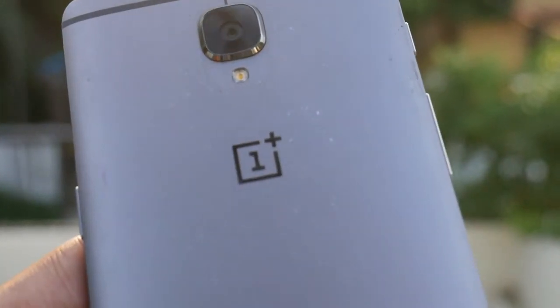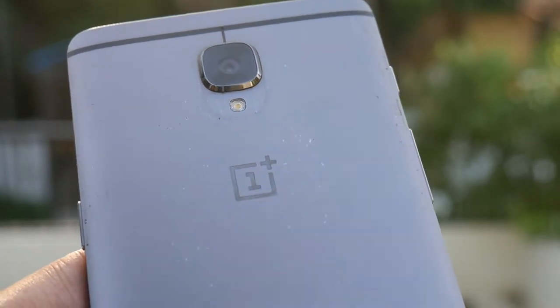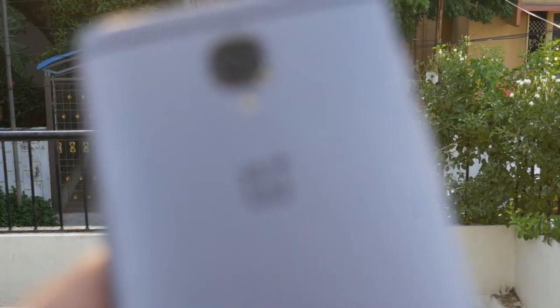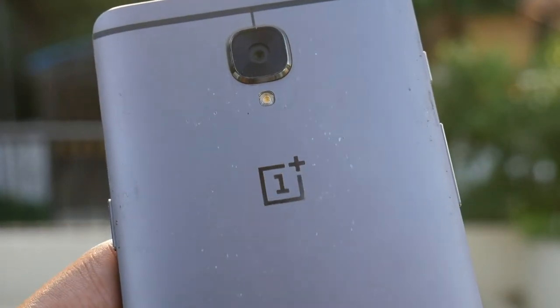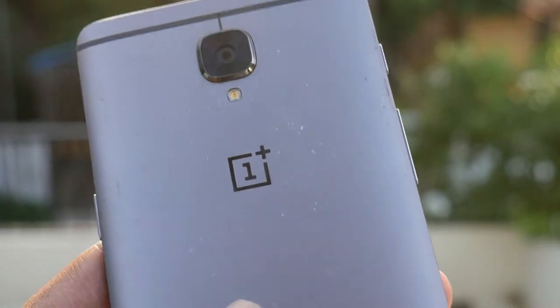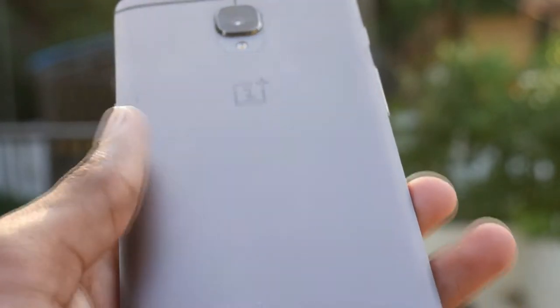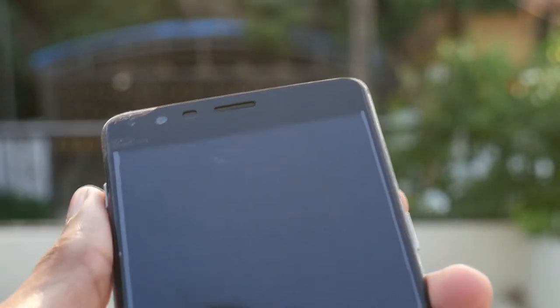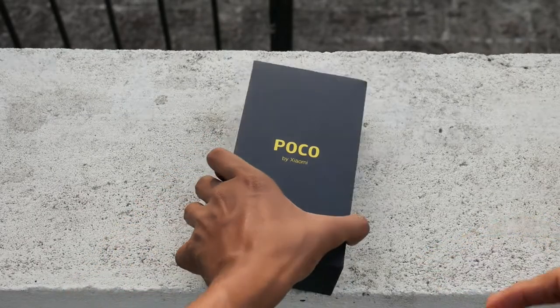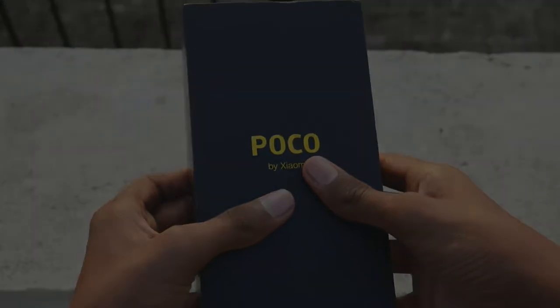As days have passed with the OnePlus 2, 3, 3T, 5, 5T, and now the 6, it has been increasing its price with each launch. The OnePlus 6 has gone up to 35k, and it supports the same Snapdragon 845 as the POCO F1. The POCO F1 is priced at just ₹20,999 for the 6GB 64GB variant — that's very cool, you get a lot for such a cheap price.